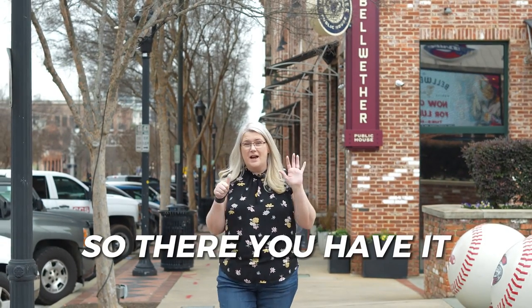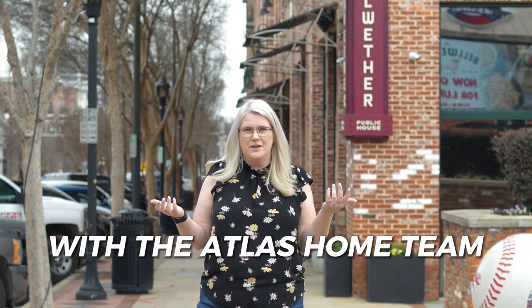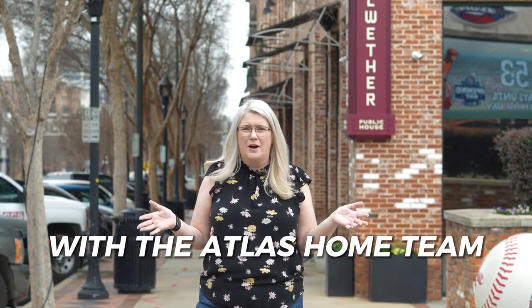So there you have it — the top six things to do with your children outside in downtown Greenville. I'm Tracy Roberts with Atlas Home Team. If you need any information about our great city, or if you're thinking about moving here, my information is below — I'd love to help you.